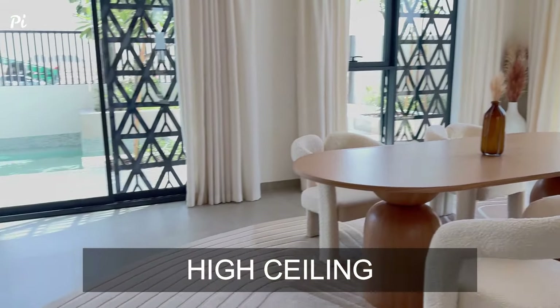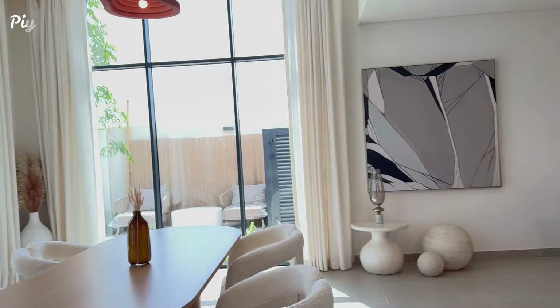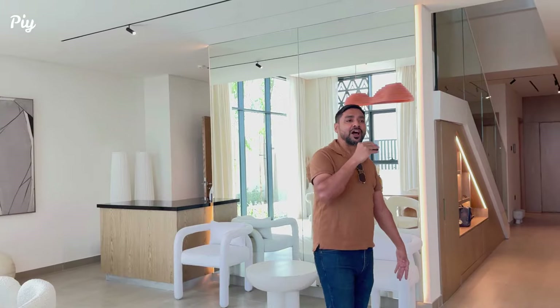Now this is a five bedroom, so it has got a private pool, private elevator, and all the rooms are ensuite. Haiyan overall consists of two bedroom townhouses, three bedroom townhouses, four bedroom, and five bedroom villas.